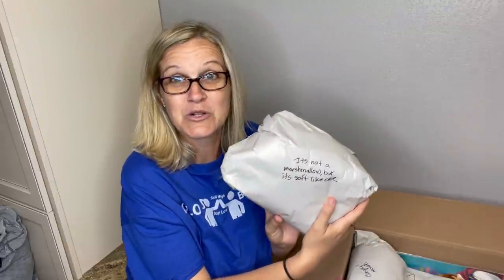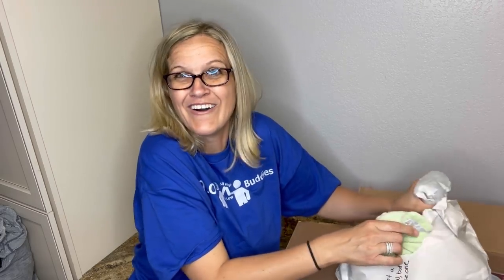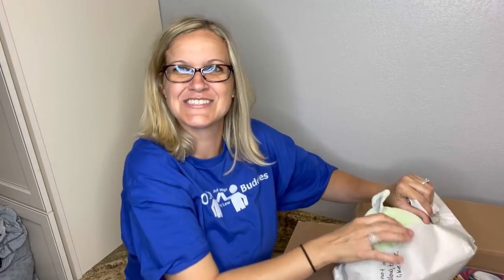So we've got little clues on the packages. I have to tell you, I am the worst person at trivia ever. The clue says, 'Not a marshmallow, but it's soft — like one marshmallow.' Could it be a Squishmallow? That reminds me of a marshmallow! I got one right — you guys, score one for me!